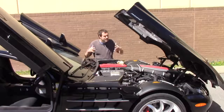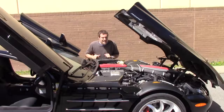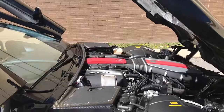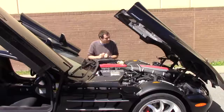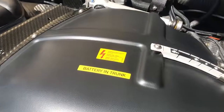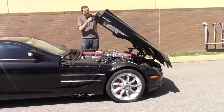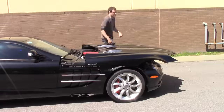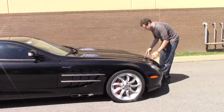Once you have the hood open, you can see exactly why this whole front area is so long — the vast bulk of the engine sits behind the front axle. This is really a mid-engine car. There are also giant warning labels under the hood that say 'battery' and 'trunk' so you don't forget. To shut the hood, you put it back down into the intermediate position and then push it closed.